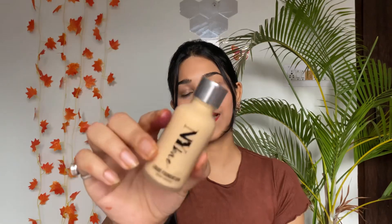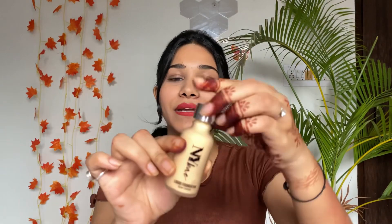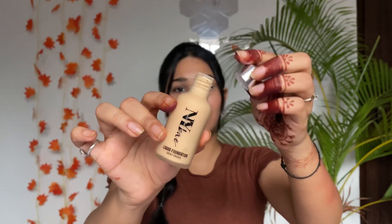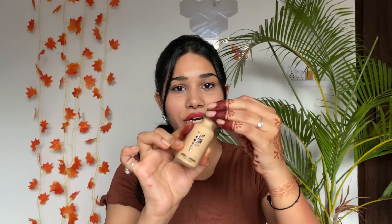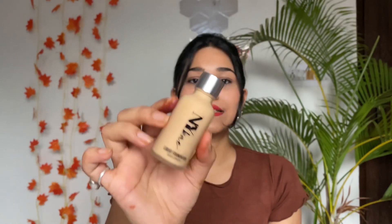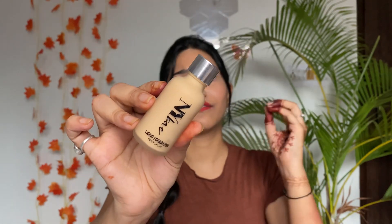The last product of this haul is the NY Bae Dewy Drop Liquid Foundation. I ordered it in a lighter color shade to mix it with my other foundations. You get 30ml of product at the price of 174 rupees, which is really nice. Since it gives a very dewy effect, I wanted to try mixing it with my other foundation, and I'm excited to use it.